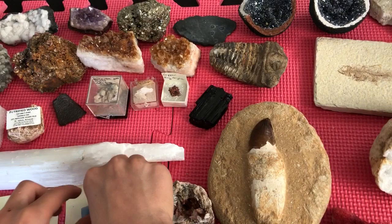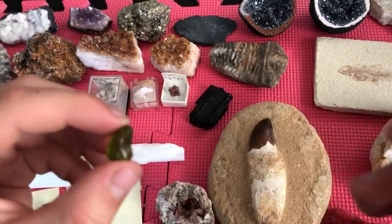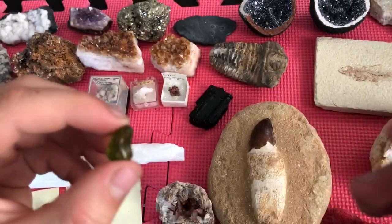This is olivine — a polished piece of olivine. It's also pretty rare. I have some more pieces of these but I just got one out.